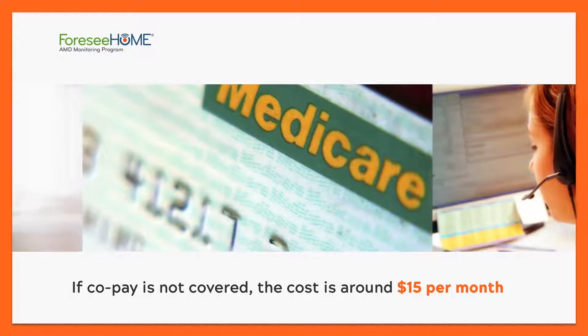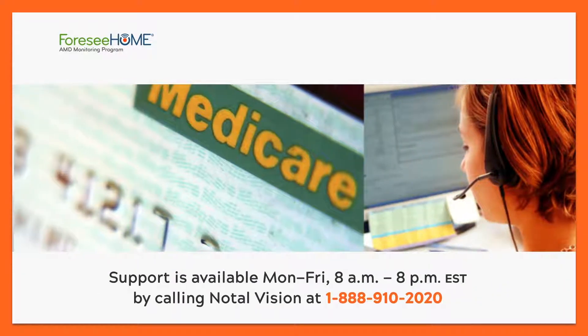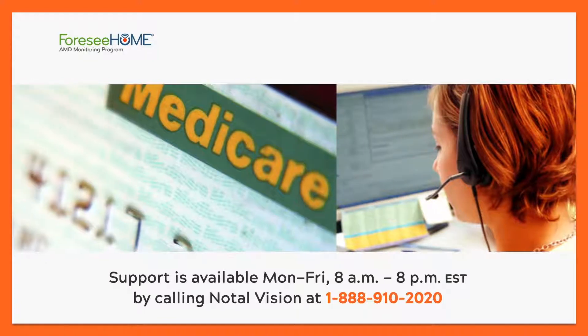Once you receive a prescription for the device, you can call Notal Vision's toll-free number for help with setting up, testing instructions, insurance questions, or any other support.